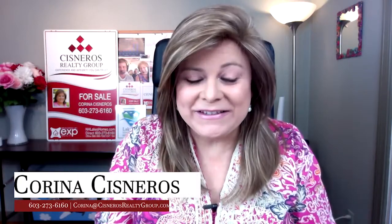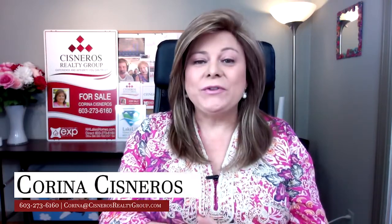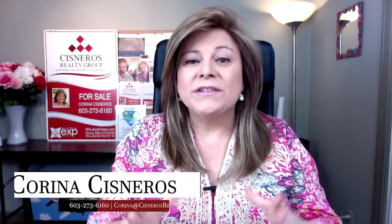Welcome back everybody. This is Corina Cisneros, Associate Broker of the Cisneros Realty Group, powered by eXp Realty, covering the beautiful New Hampshire Lakes region and towns surrounding Lake Winnipesaukee and the beautiful White Mountains of New Hampshire.